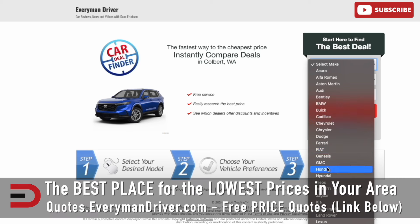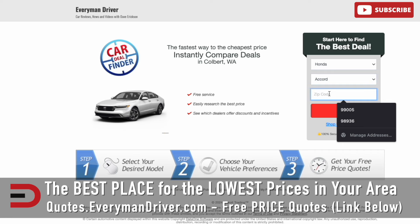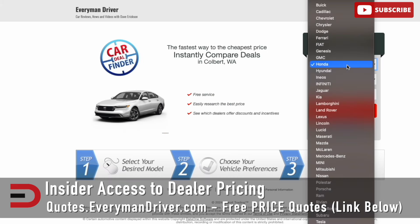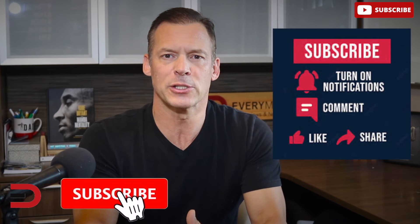If you're in the market for a new or used car, visit quotes.everymandriver.com. You'll find the lowest advertised prices in your city and state from pre-qualified dealerships. Start with a make, model, and zip code. If you don't find what you're looking for, simply expand that zip code — being willing to travel a few miles outside your area could save you a few hundred or even a few thousand dollars.